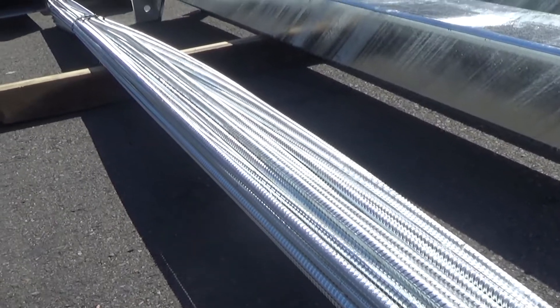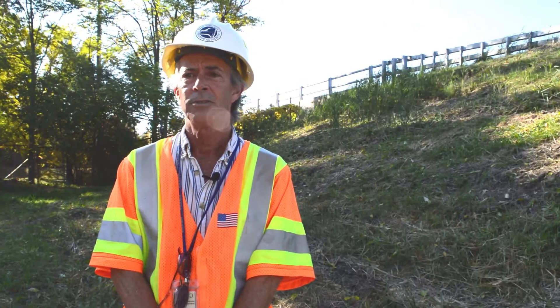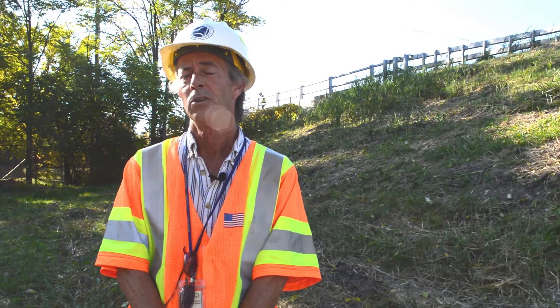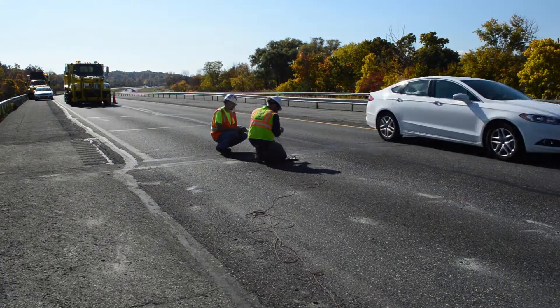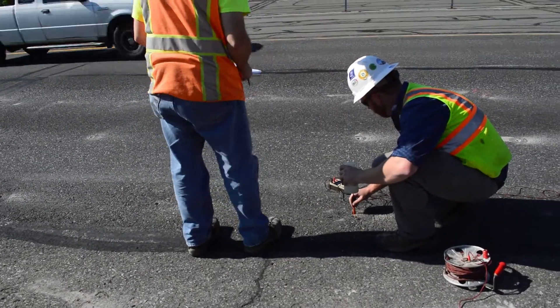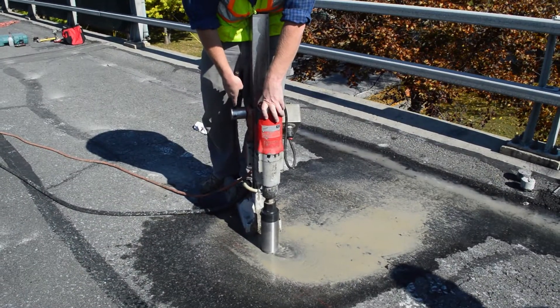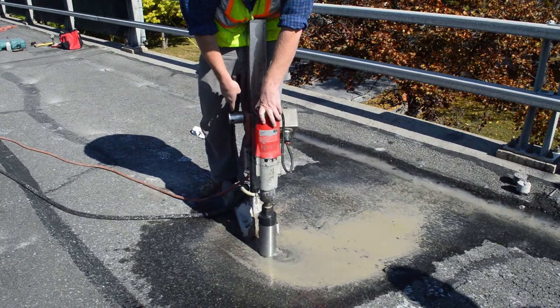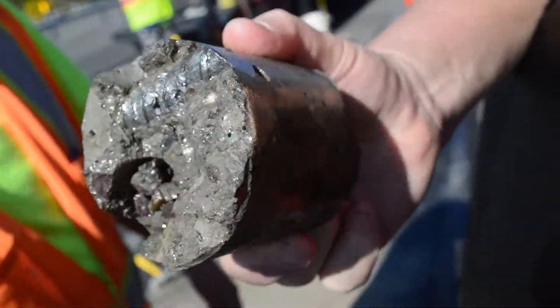So far, with all of the bridges that we have used galvanized rebar, we have not had to do any maintenance related to those items or to the galvanized rebar. It's held up very well, and we have shown no signs of deterioration of concrete where we've used galvanized rebar. That's a huge advantage for us.